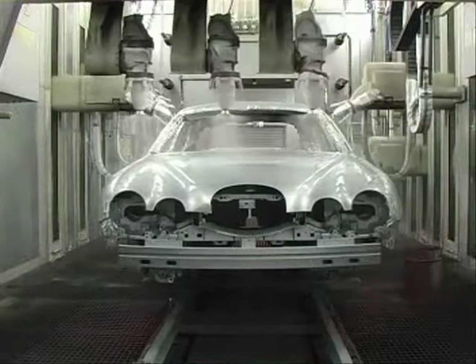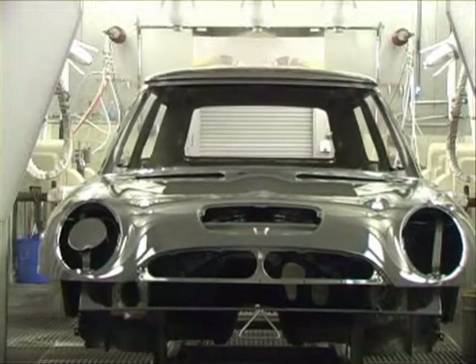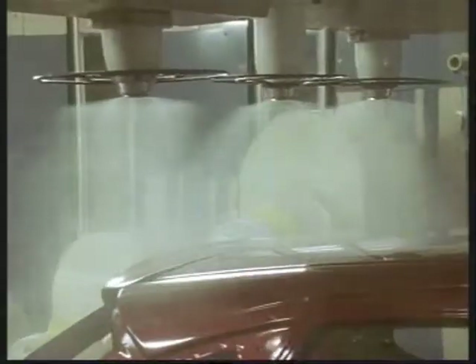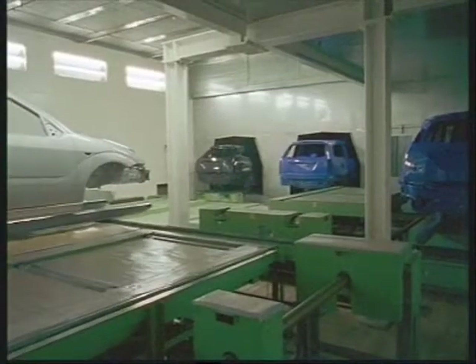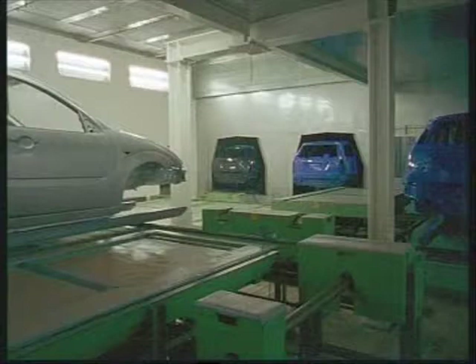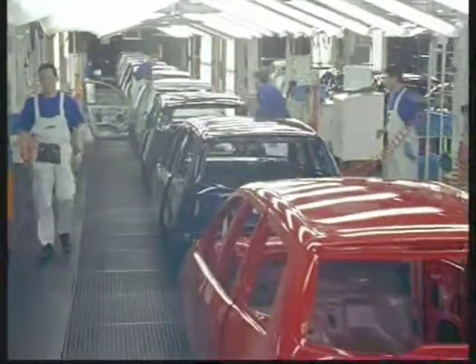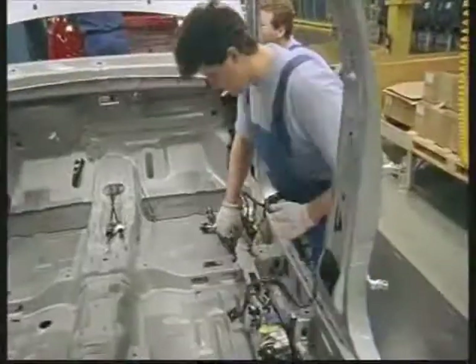Clear coat is also applied with rotating bells, achieving film thicknesses of 40 to 50 micron. On the production line, high solids clear coat with a solids content of 65% is mainly used. New trends include scratch-resistant clear coat and powder clear coat. The quality of the coating is assessed in the inspection zone. If everything is okay, vehicle assembly can continue.